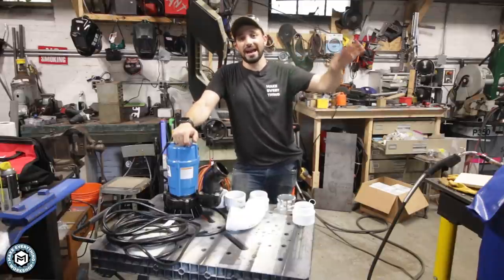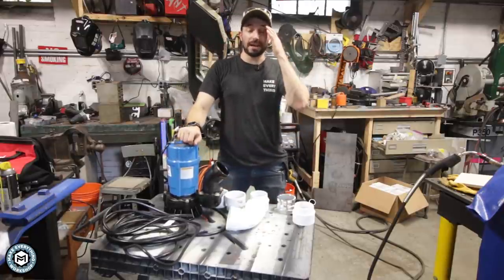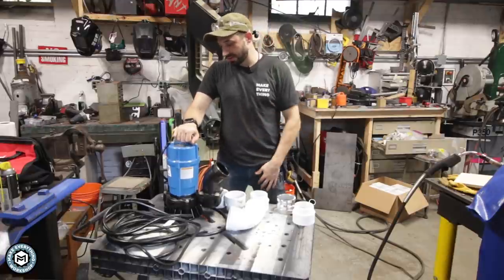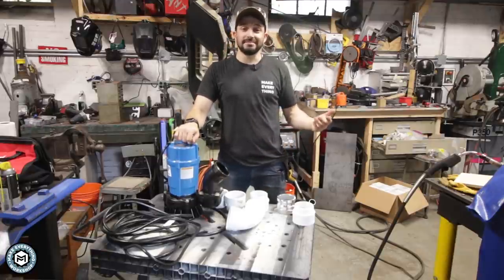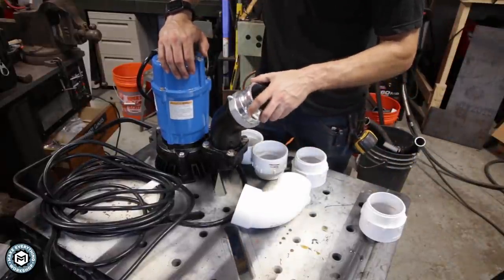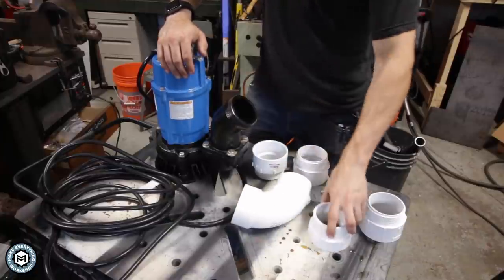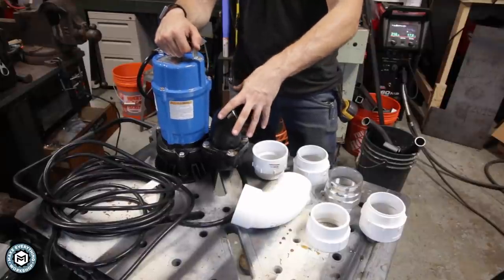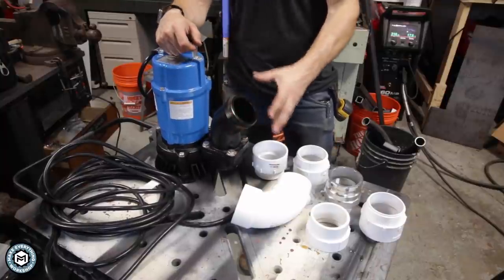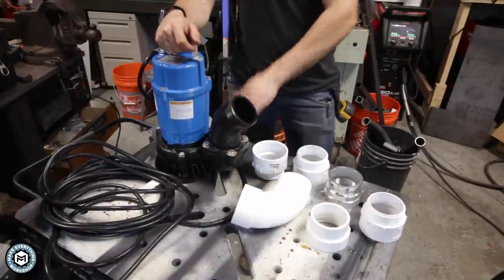So aside from the two pumps I already have outside at my catch basin, I bought this guy — this is a one-horsepower, three-inch discharge pump. I got it on Amazon; it was about $600, and I bought a bunch of stuff to go along with it: hose, adapters, and connectors. I'm going to set this up and hopefully it helps me get through tomorrow. This pump has a three-inch threaded discharge which works with aluminum threaded fittings and also with a PVC sanitary fitting. I'm going to leave this on top of the sewer drain cap in case the water rises above it.